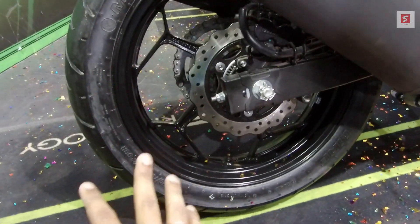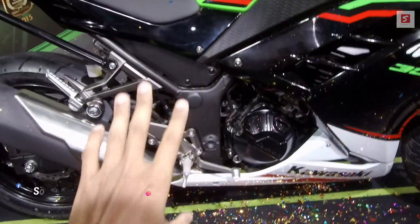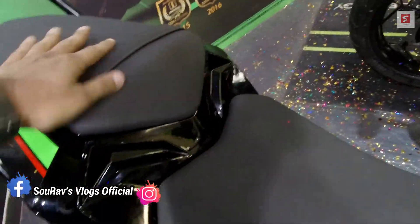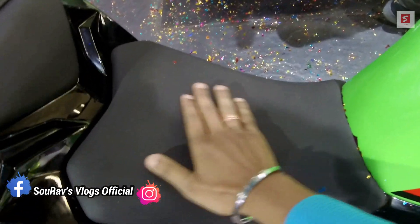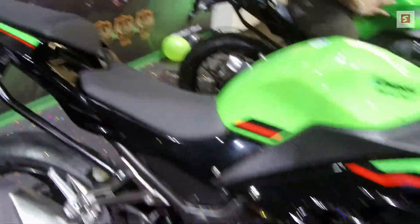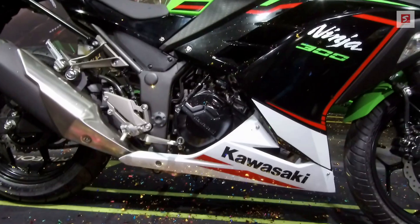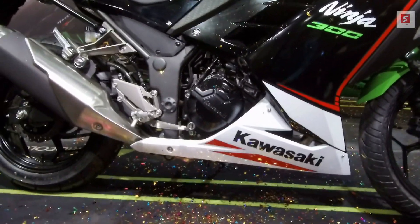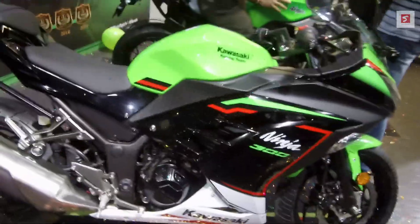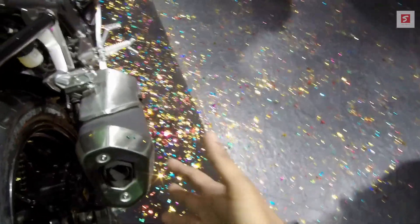The rear tire is MRF 140/70-17, also tubeless. The grab rail is a massive grab rail. The frame is a diamond steel frame. The seat is a proper split seat — very soft. The seat is a little small but enough for a sports bike. The seat height is 780mm, so if your height is 5 foot 5 or 5 foot 6, you can definitely take this bike. The weight is 179kg and the ground clearance is 140mm.